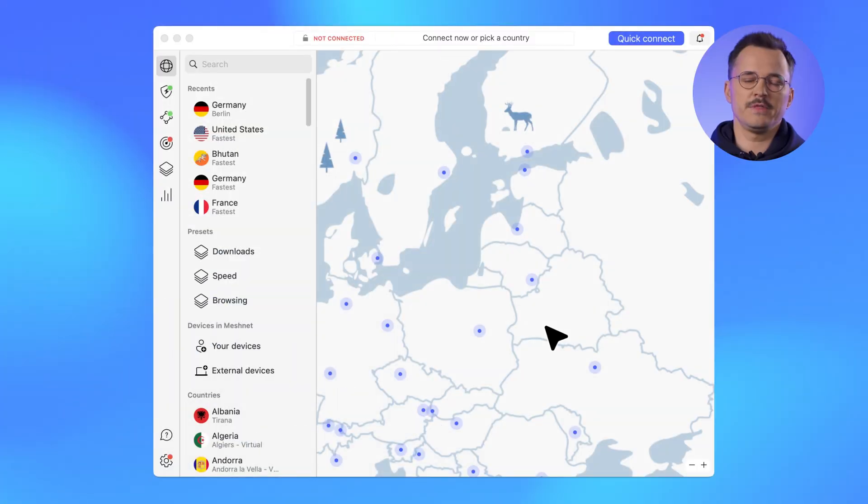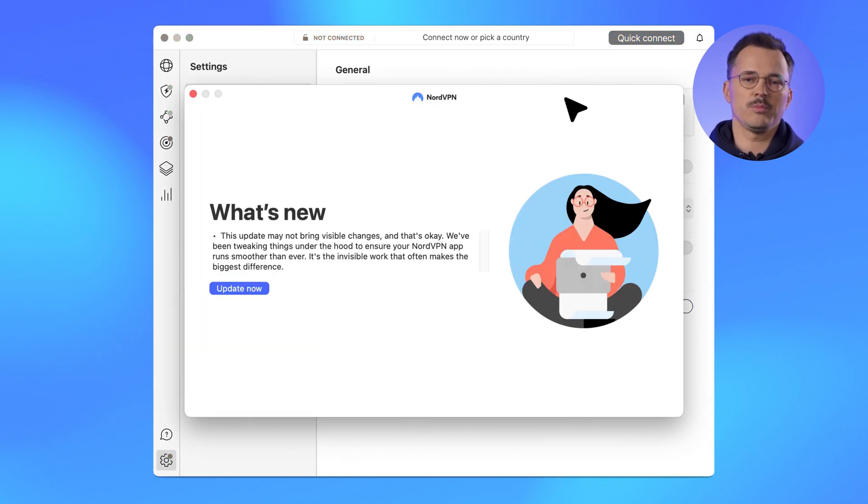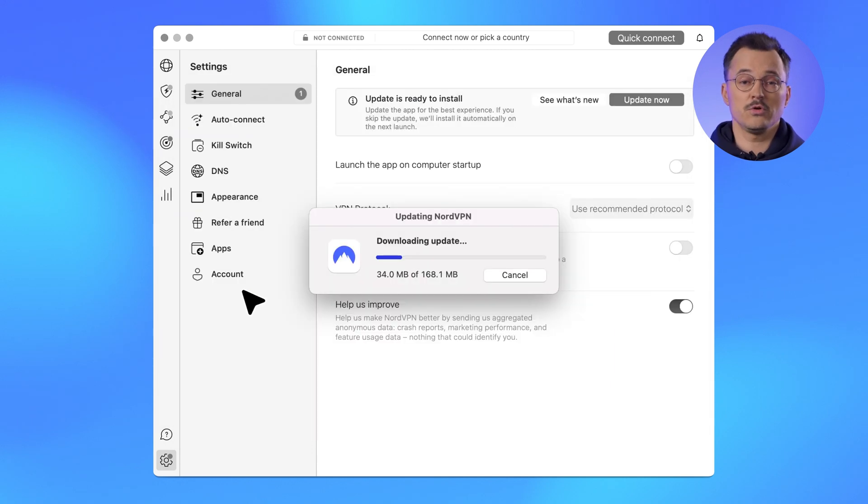We've been busy with improving the way the macOS sideload app initiates, performs, and presents app updates when they are available. We want to make sure you get app updates, security improvements or bug fixes, as well as a clear presentation within the app. To achieve that, we had to dig under the hood and work on additional in-app indicators. From now on, the app will notify you about the available update, letting you know what's improved in the new release, and of course, we'll let you initiate the updates straight away.